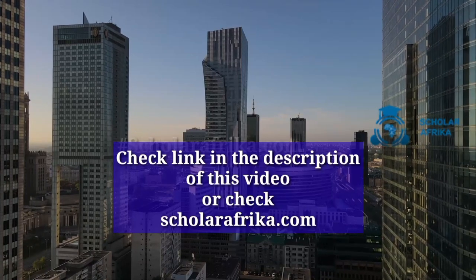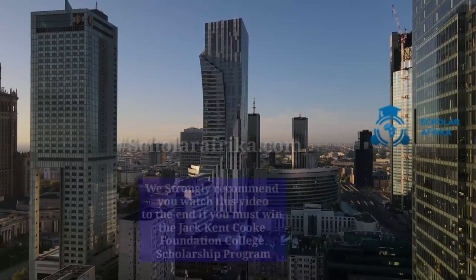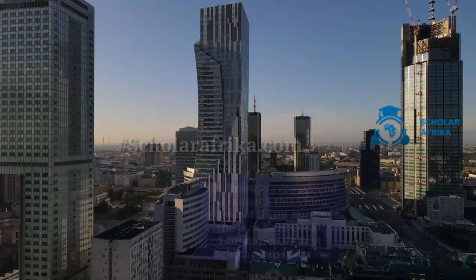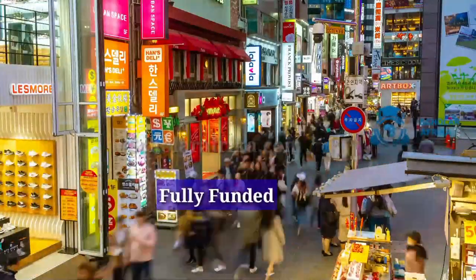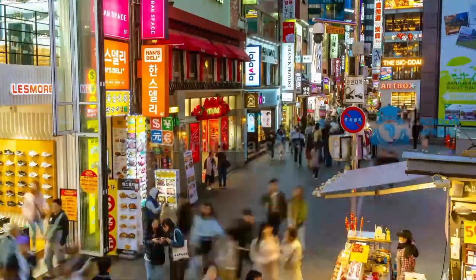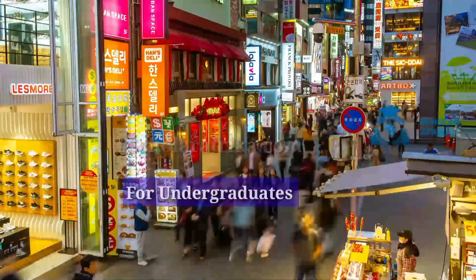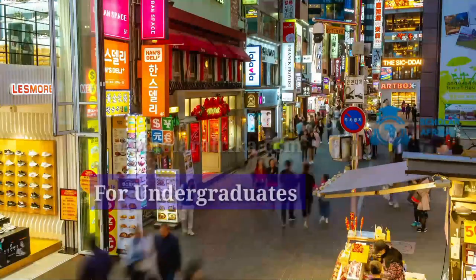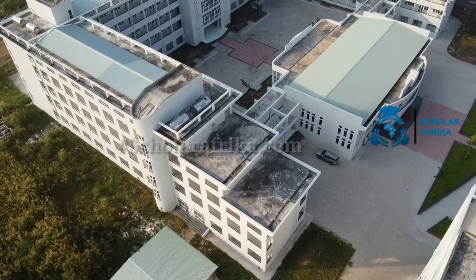The Jack Kent Cook Foundation College Scholarship is a fully financed college award given to high school seniors who have exhibited academic excellence, strong leadership characteristics, and a dedication to community service. This award is worth around fifty-five thousand dollars per year and covers tuition, living expenses, books, and other essential expenses for a four-year accredited undergraduate school in the United States.